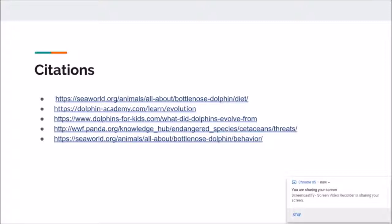And these are our citations that we used to make this presentation. Thanks for listening. Goodbye.